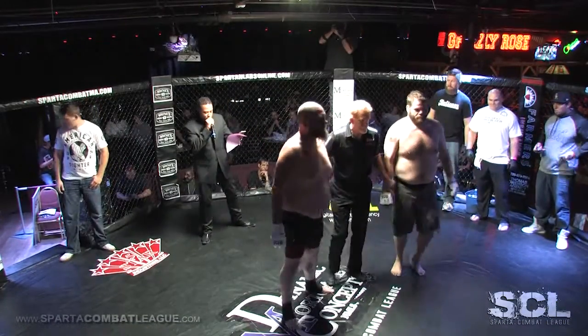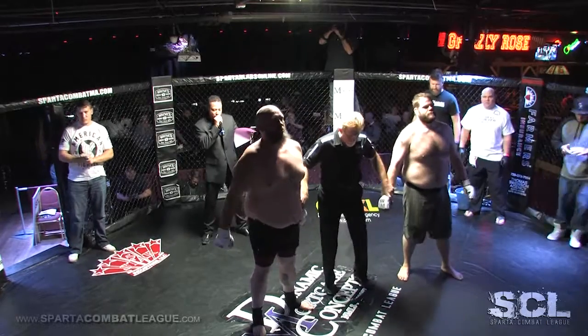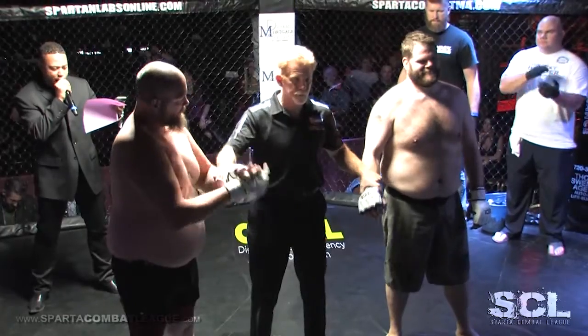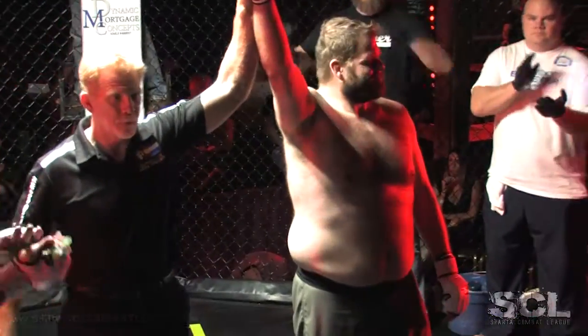Quick fight, gentlemen. At one minute and 31 seconds of the first round, winner by submission — big sexy Heath Soderstrom.